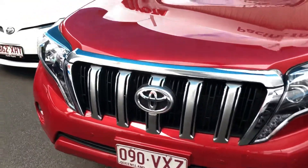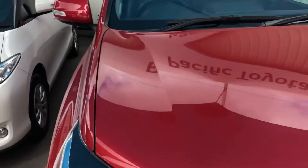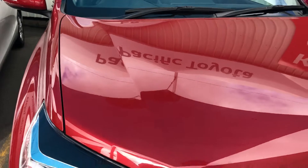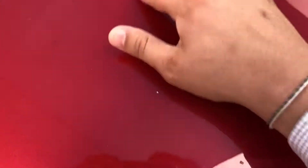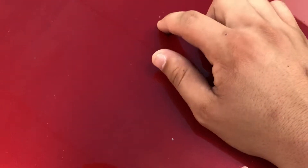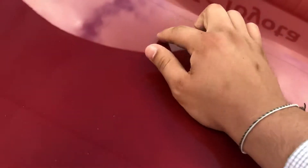First of all, we'll go through the front bar here and the front bonnet. There's a little stone chip on the front bonnet which we should be able to touch up.